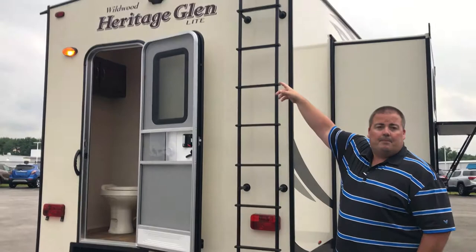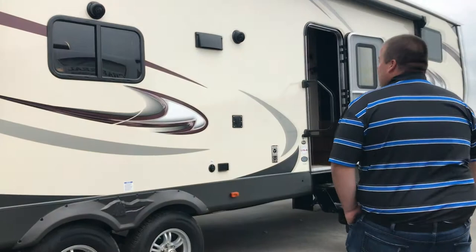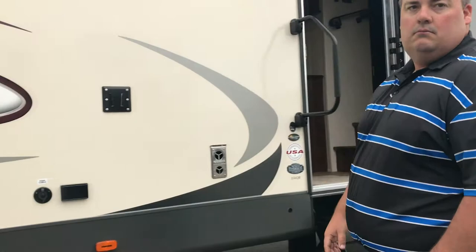Up top there's a backup camera prep that comes standard on the 356QB. We've also got marine grade exterior speakers standard on the 356QB, as well as a place to mount your outside television.